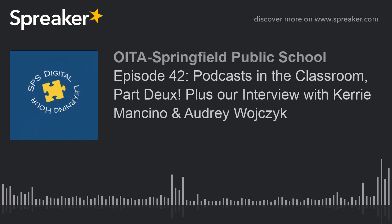Coming up next is our interview of the week. We sat down with two instructional coaches who both work at the Early Education Center — Carrie Mancino and Audrey Wolciak. These two ladies are fabulous, and I didn't realize when I went into the interview the depth of pre-K programs that we have in Springfield. So check it out.